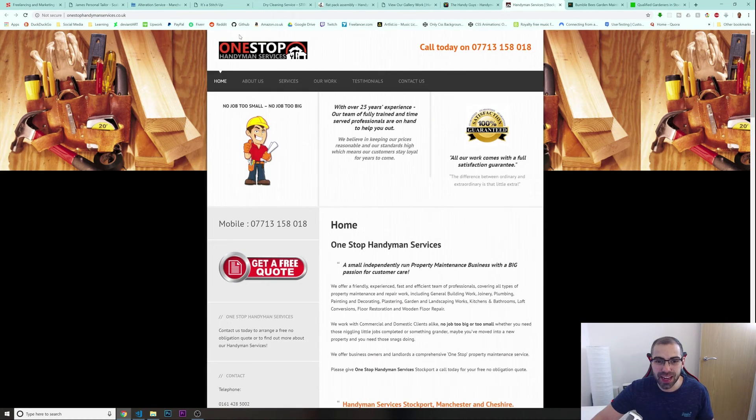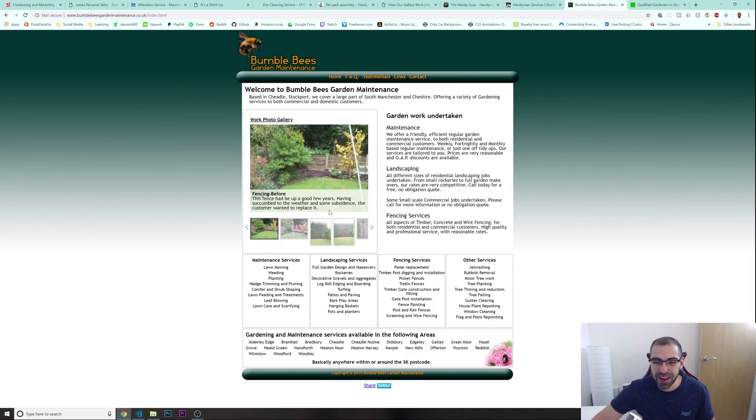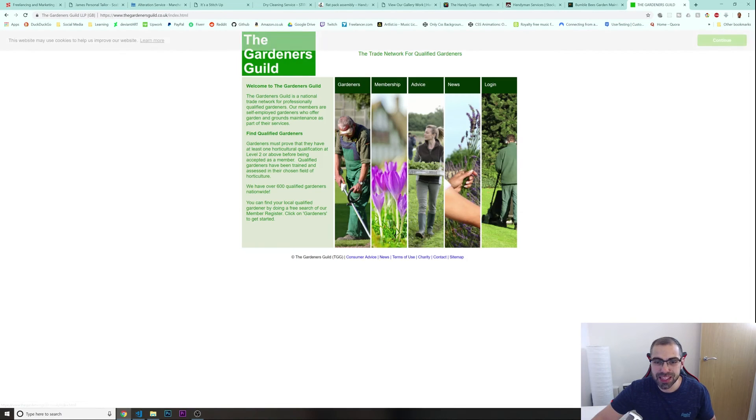Here's another one — One-Stop Handyman Services. And another — Bumblebee's Garden Maintenance. You will find all these kinds of websites in your area, I guarantee it. And look at this one — The Gardener's Guild — it's actually broken, I can't even navigate it properly.